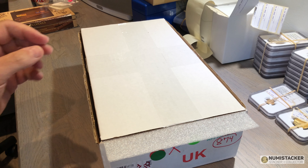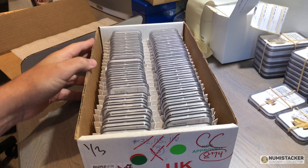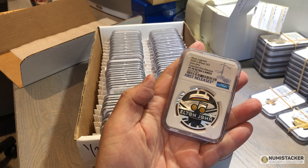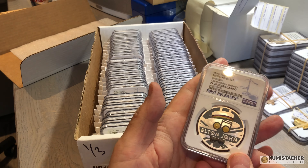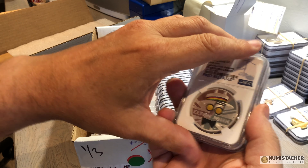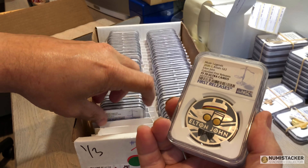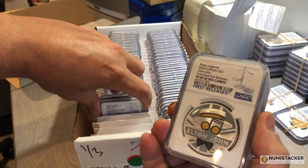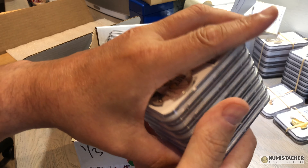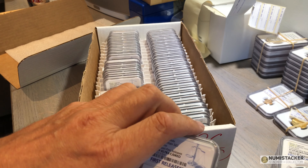A lot of you are always asking me to feature these mega results videos and open the box to see what's inside. A load of coins have come back from grading at NGC, so I saved a couple of boxes to show you what people are choosing to grade. There's been big interest in the Music Series from the Royal Mint — these are really popular colorized Elton John coins, and they all got First Releases designation. Quite a few of them weren't perfect and many received 69s.